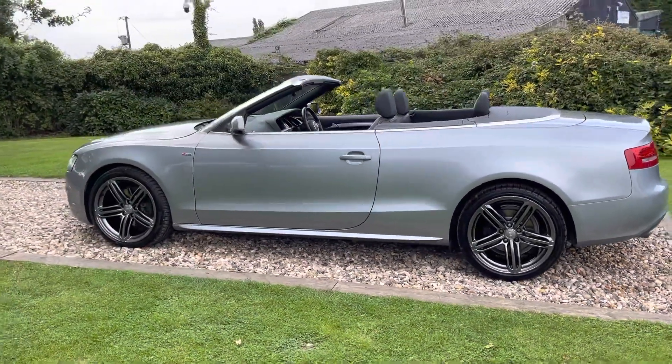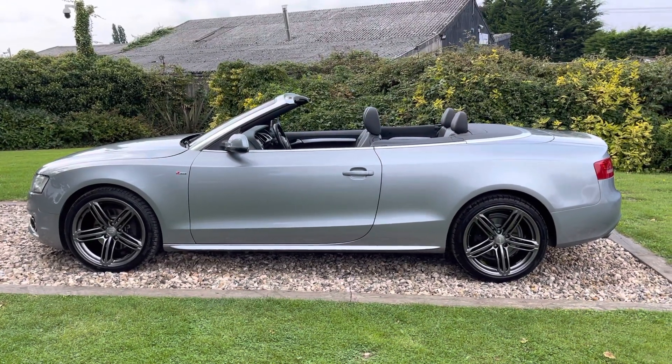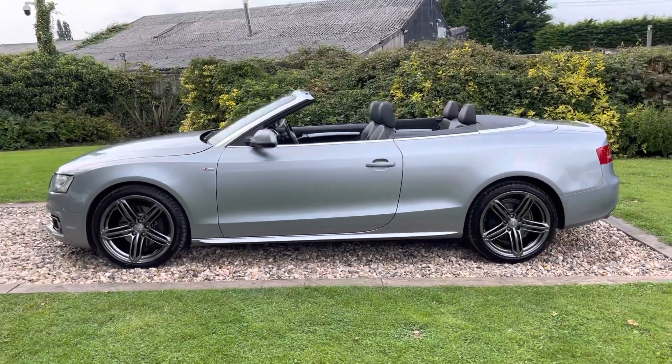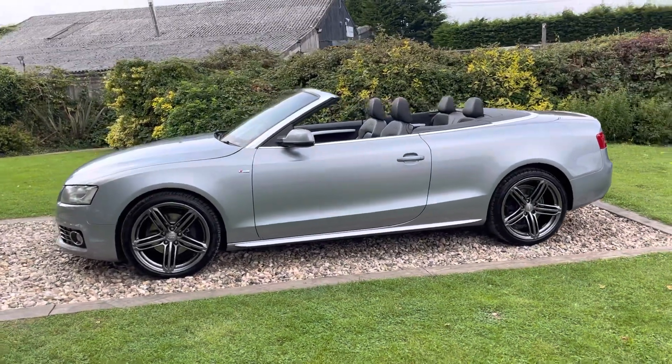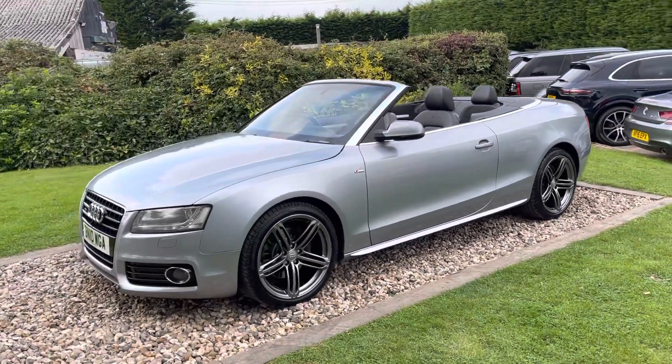It's 11 years old now but doesn't look it, and in my world I think this is one of the best four-seater convertibles you can buy. It's a 3 litre TDI with a proper four-wheel drive system, auto, and doesn't go wrong very often. The purpose of this video is to go around the car in detail and tell you more about it as we go.